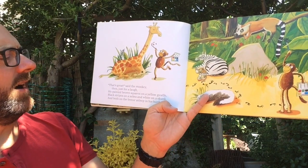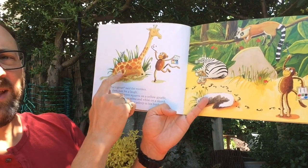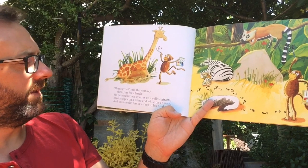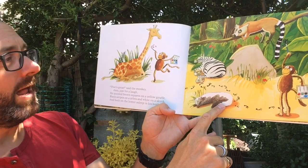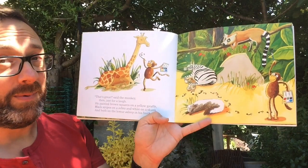Then just for a laugh he painted brown squares on a yellow giraffe. Black stripes on a zebra and white on a skunk, and both on the lemur asleep in his bunk.